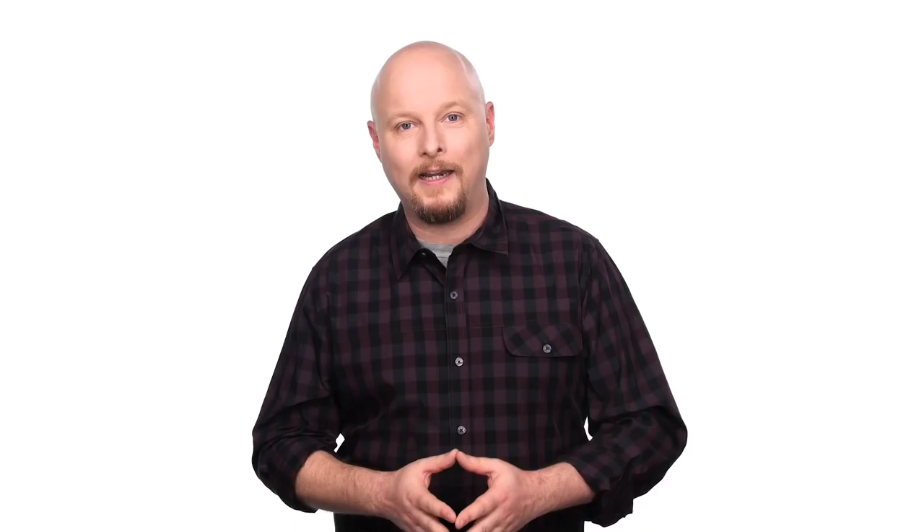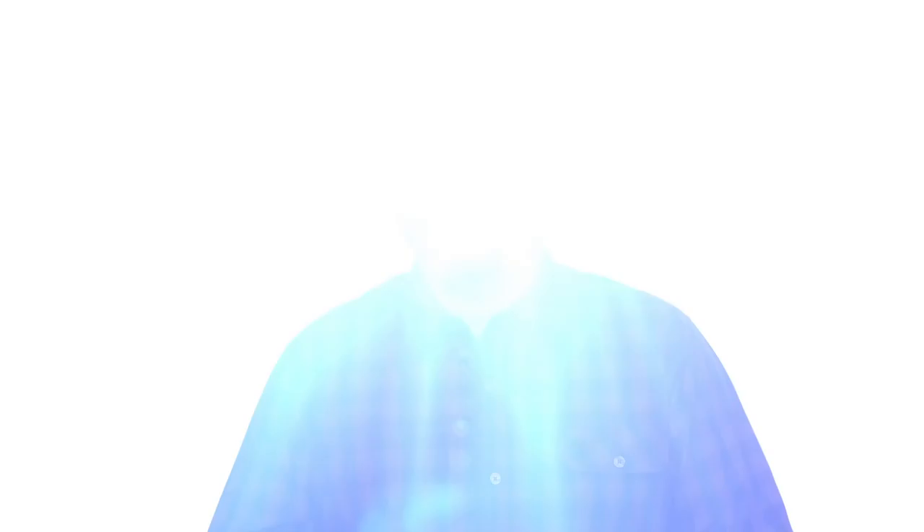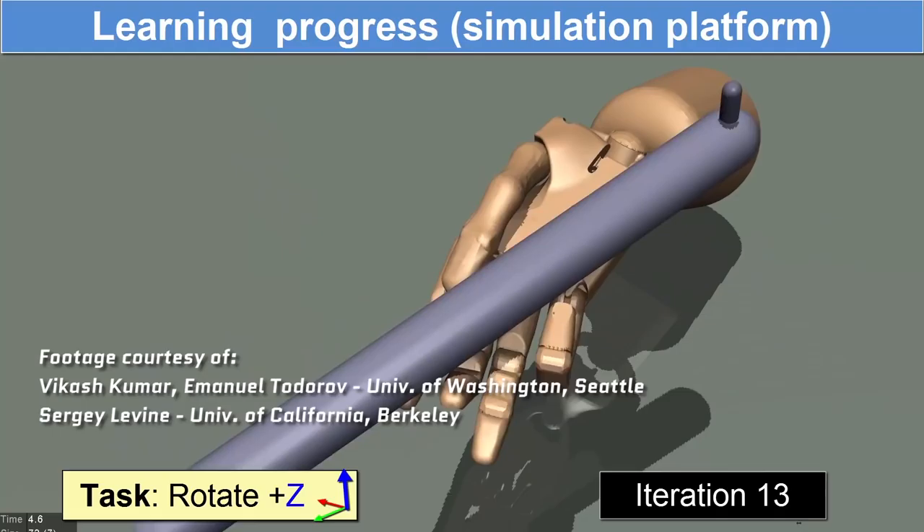Meanwhile, researchers over at the University of Washington have created what is called the Adroit Manipulation Platform. Hardware is just half of the robotic hand equation. The other half is software — the list of instructions that your robotic hands will follow when you want them to do whatever they're supposed to do. In this case, the researchers went with machine learning. They taught the hands how to pick up and manipulate things and do different motions, to the point where the hands could actually learn how to pick up a tube of coffee beans and rotate them in its palm. It sounds like a really lousy party trick, but trust me, this is a huge leap for robotics.